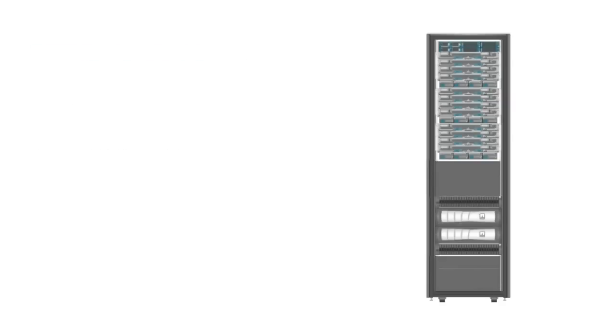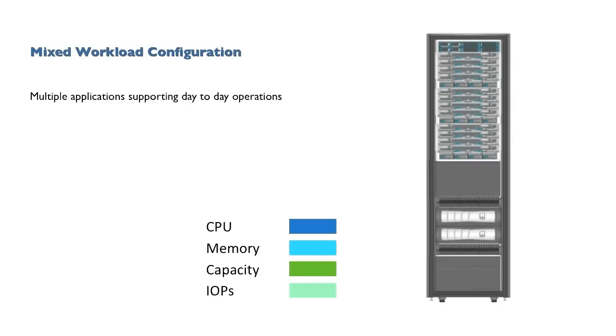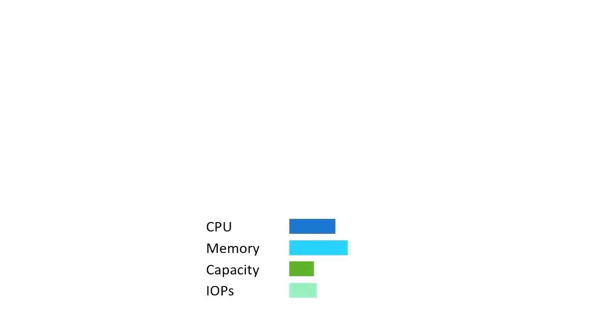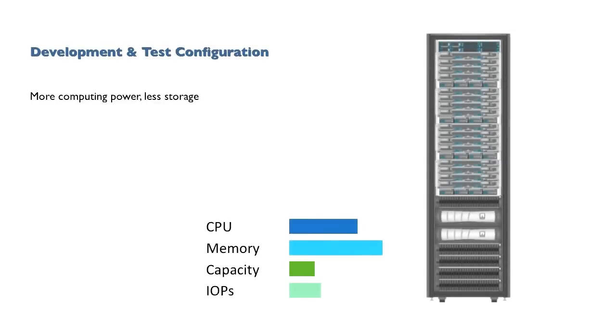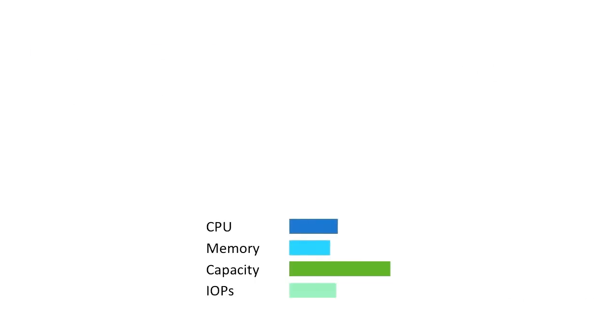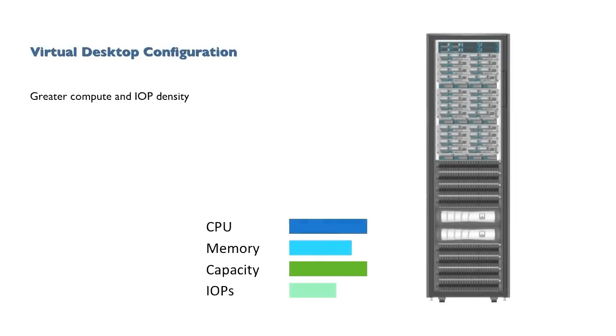Our future-proof architecture can support nearly any customer's needs, from a multi-application mixed workload deployment, to a starter configuration priced to get your cloud off the ground, to a development and testing solution, or to one sized for disk-to-disk backups. Or how about one specifically for virtual desktops, which traditionally are very challenging to design with traditional compute and storage platforms.